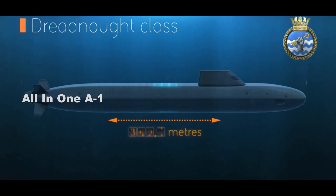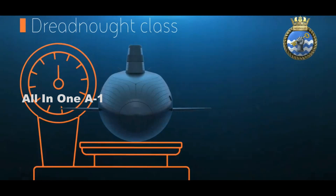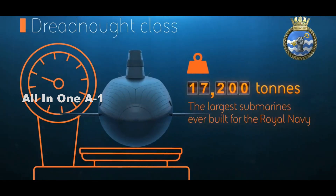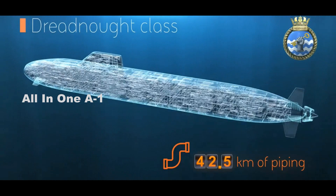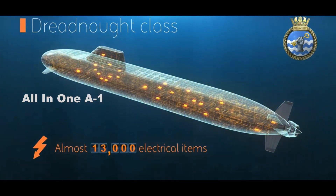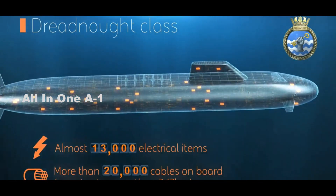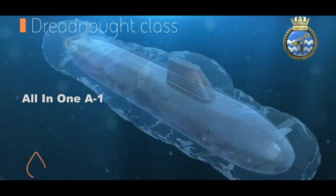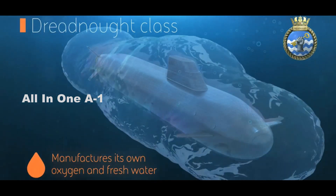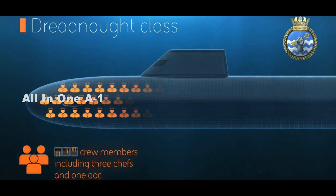The class of submarine will become the Royal Navy's largest submarine, with a length of 153.6 metres and a displacement of 17,200 tonnes. The submarine will be installed with 42.5 kilometres of piping, approximately 13,000 electrical items, and more than 20,000 cables. The Dreadnought Class will be fitted with eight operational missile tubes for launching Trident 2D-5 missiles, and is expected to enter service in the early 2030s.